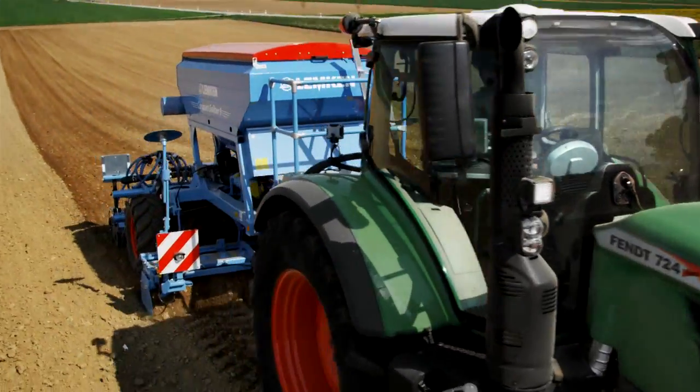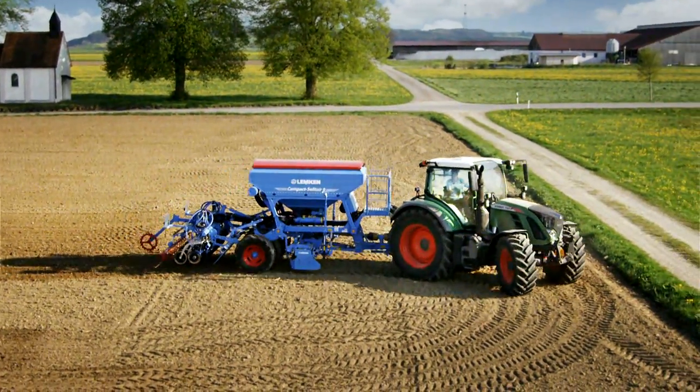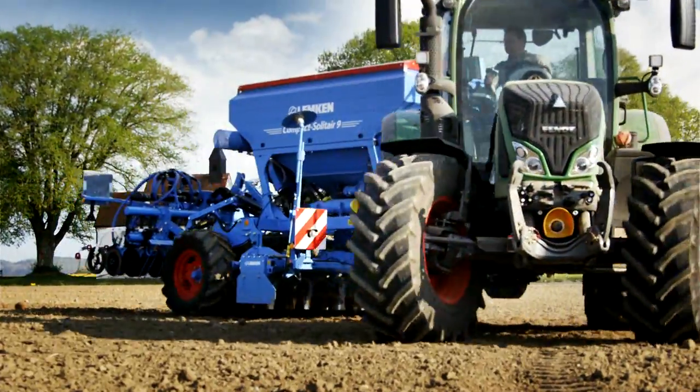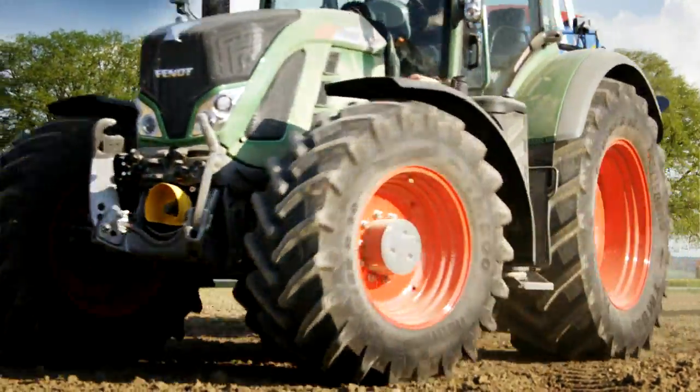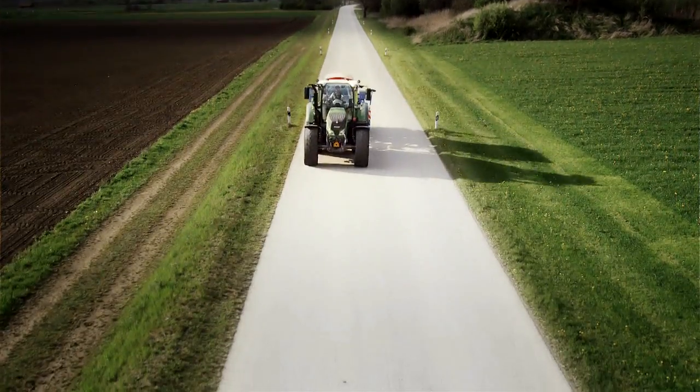Power and precision. The Economy PTO delivers power directly to the implement at a reduced speed, with less fuel. And that is what counts — you feel the dynamics.